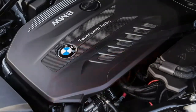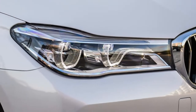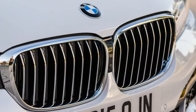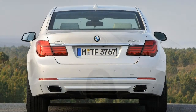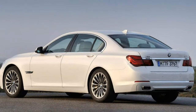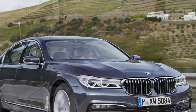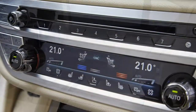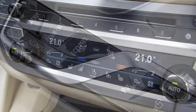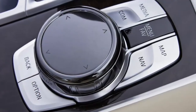BMW 7 Series Saloon Model History: In October 2015, the 6th generation 7 Series Saloon was introduced in 730D, 730D xDrive, 730LD, and 740Li guises, all fitted with a raft of advanced technology including gesture control for main interior functions and a carbon-fibre heavy understructure for lightness and strength. Standard and M Sport trims were made available.